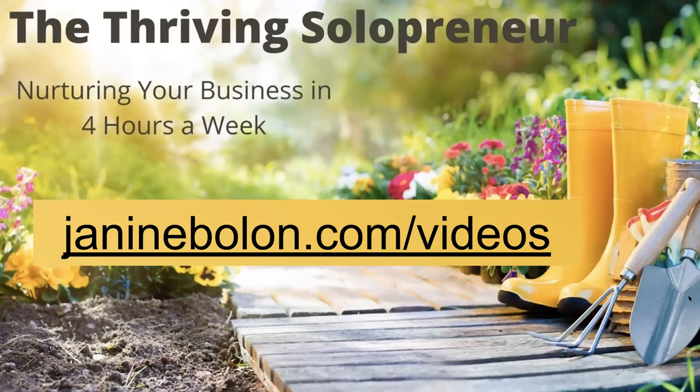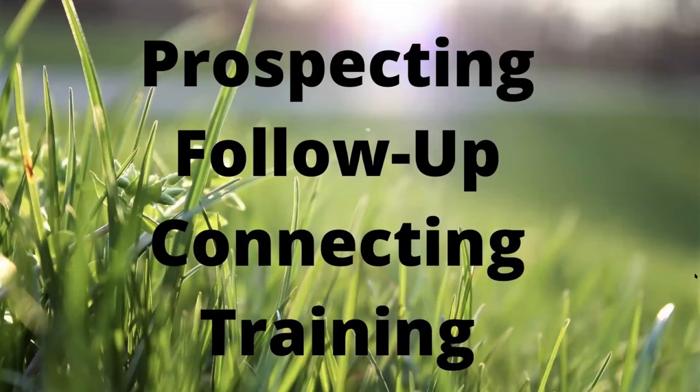Another place you can go for additional support on the four-hour-a-week system is my website, janineboland.com/videos — that's where I walk through the four hours a week. Someone said, 'Janine, you talk about prospecting but nothing else in those videos.' I said, 'Yeah, because people aren't doing the basics yet.' When you all achieve the basics, then we'll move on to follow-up. But right now, get that master CSV going.